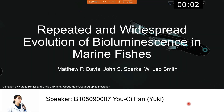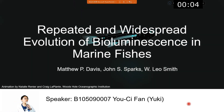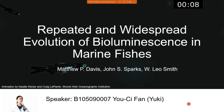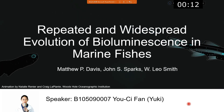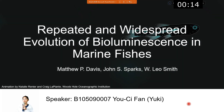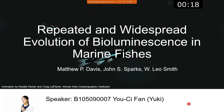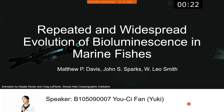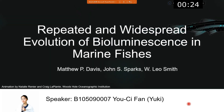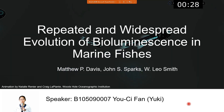Hello everyone. Today I'm going to introduce you about the repeated and widespread evolution of bioluminescence in marine fishes. Before starting, I want to remind you that my presentation may include a lot of biological terminology, so feel free to take notes about words you don't know, and you can ask me later.